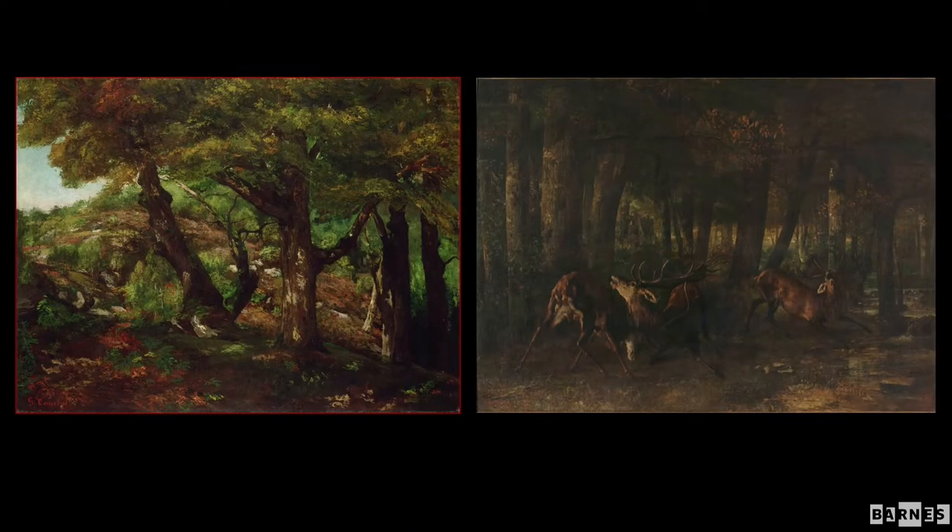What kind of landscape did Courbet paint? Forests, for one — the work on the left is often identified as the Forest of Barbizon, though that has never been conclusively proven. He also went on trips during the summers; the work on the right, an immense canvas in the Musée d'Orsay, is actually in Germany in the Black Forest, where he painted stags in a kind of epic confrontation.